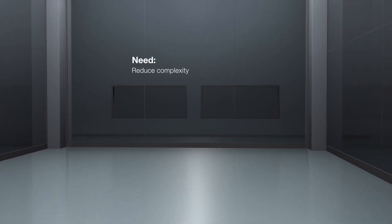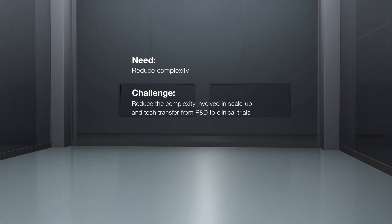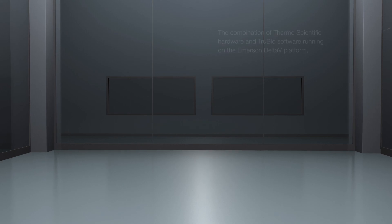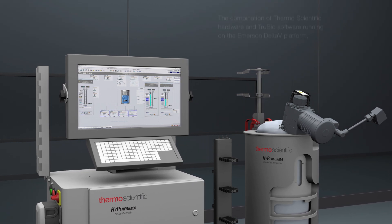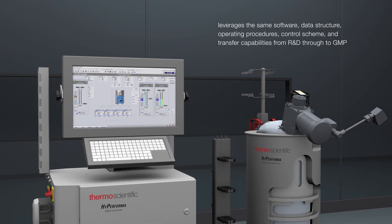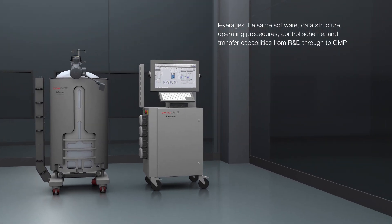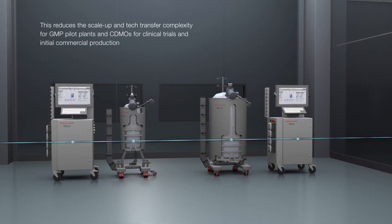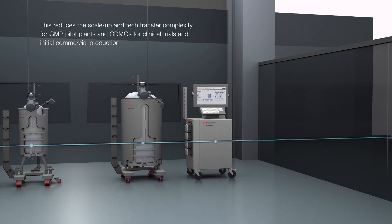Many biotechnology companies wish to reduce the complexity involved in scale-up and tech transfer from R&D to clinical trials and initial commercial production at GMP pilot plants or CDMOs. The combination of Thermo Scientific hardware and TrueBio software running on the Emerson Delta V platform leverages the same software, data structure, operating procedures, control scheme, and transfer capabilities from R&D through to GMP. This reduces the scale-up and tech transfer complexity for GMP pilot plants and CDMOs for clinical trials and initial commercial production.